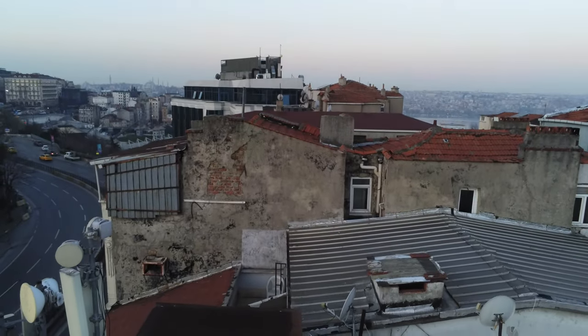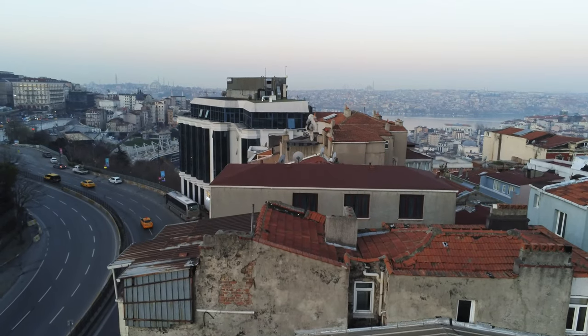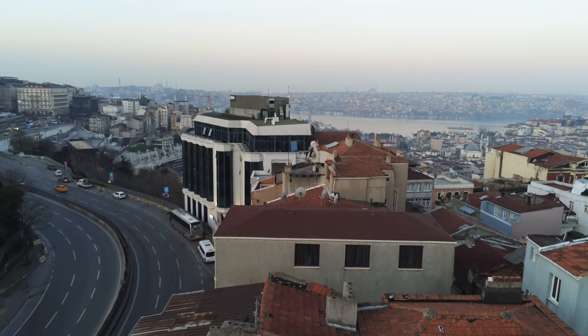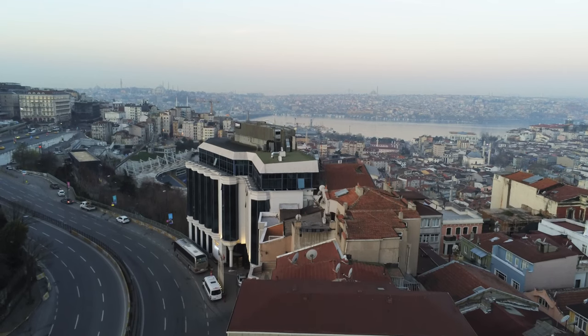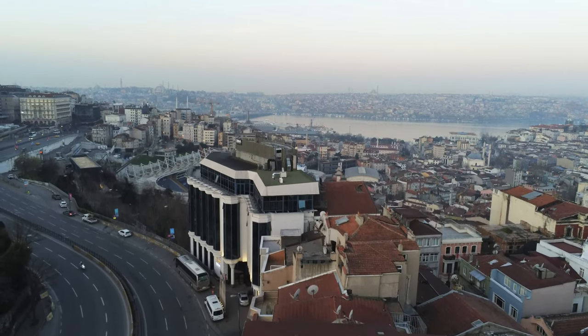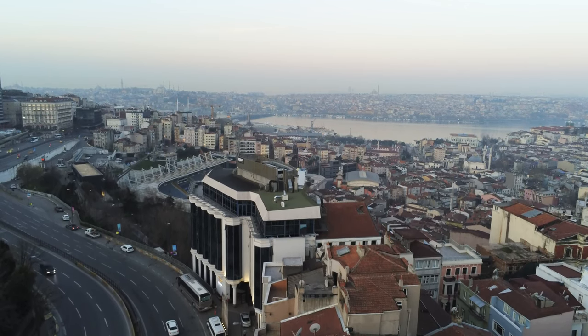Right behind it you can see Europe Plaza Hotel with black windows. And behind it you can see Kasim Pasha Stadium. And on the horizon, right after that, you can see the bridge called Atatürk Bridge.